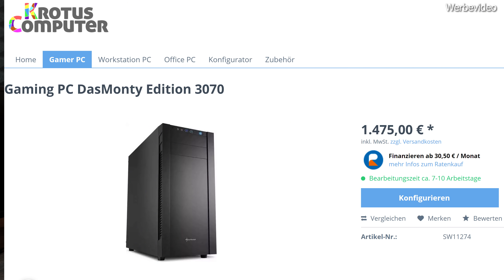Kurzum, wir haben hier einen PC zusammengestellt, aus dem zu diesem Preis wohl nicht mehr Leistung herauszuholen ist. Zur Untermauerung gibt es später auch noch Vergleiche mit dem 12900K, der aktuellen Speerspitzen-CPU von Intel. Bestellen könnt ihr den neuen DAS Monti-PC bei Kratos Computer über meinen Link in der Videobeschreibung – für nur 1475 Euro.